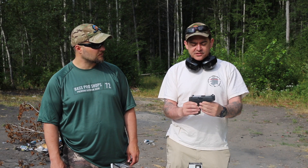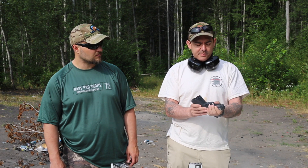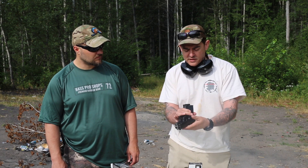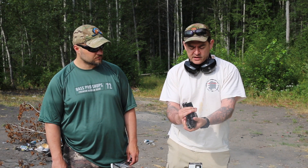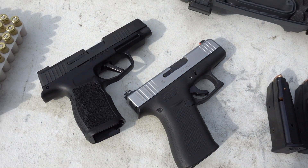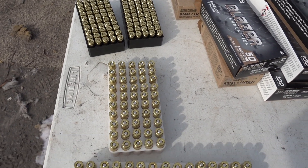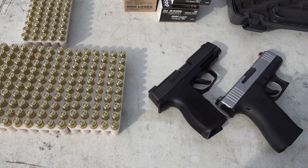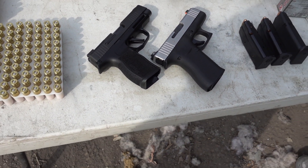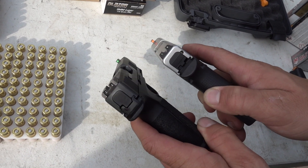Right off the bat, it's almost the exact same size — of course it's thinner than the 43X. But the one thing I'm impressed about is you've got almost a centimeter less butt sticking out than the 43X on the P365XL. It's got a 12-round mag, and you're still taking up less space than the 43X, which has only a 10-round mag.